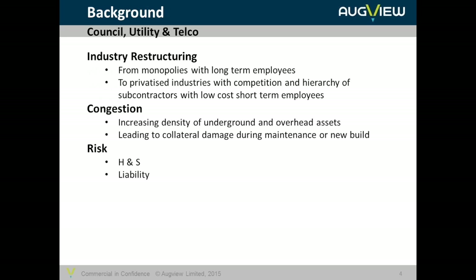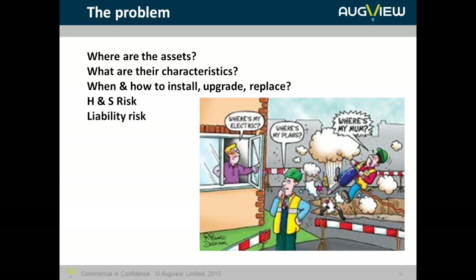So what's the problem? The problem is typically: where are all those assets? Where were they buried? Where are they in relation to each other, and in relation to me or my tools? What are their characteristics — are they dangerous or alive? How deep are they, how large, how well insulated or protected? Are they protected by tape or RFID? Other information needed includes when to install, replace or upgrade, which is largely dependent on where assets are in relation to each other.